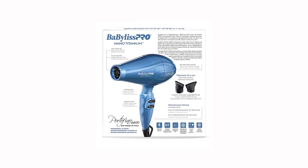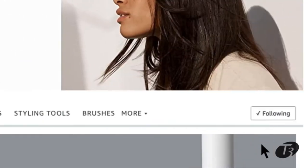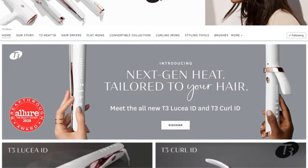However, the outlet the negative ions are ejected from sits on top of the barrel, set slightly back from the air outlet and forms a hump on top of the barrel, creating a look to the hair dryer you'll either love or hate.